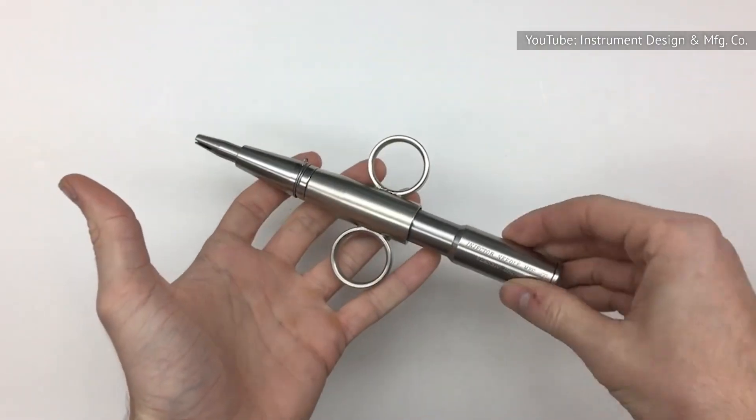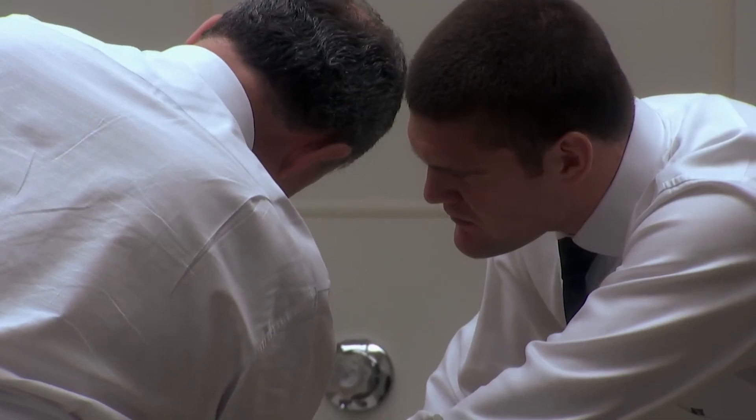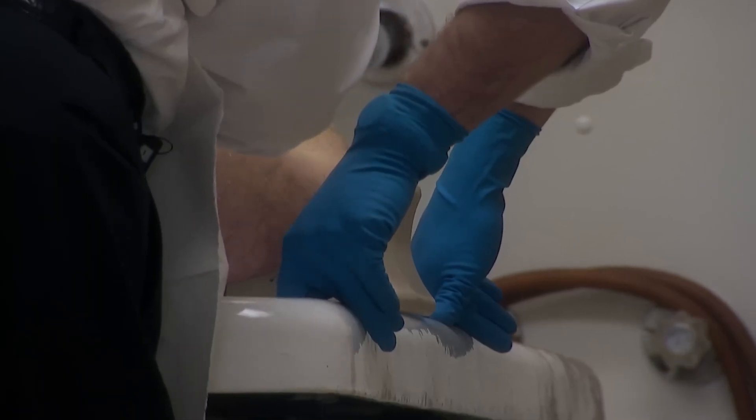An experienced embalmer explained to The Guardian that to close a mouth by wire, an embalmer uses a device called a needle injector that drives a tack into the upper and lower jaws. The tacks connect to wires that the embalmer ties together, and then the embalmer rotates the tacks to close the jaw.